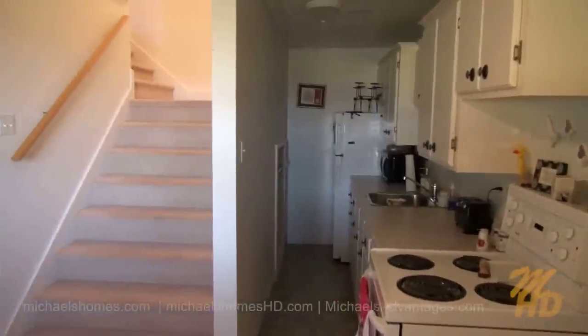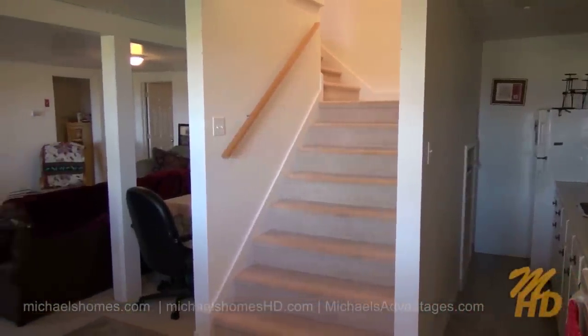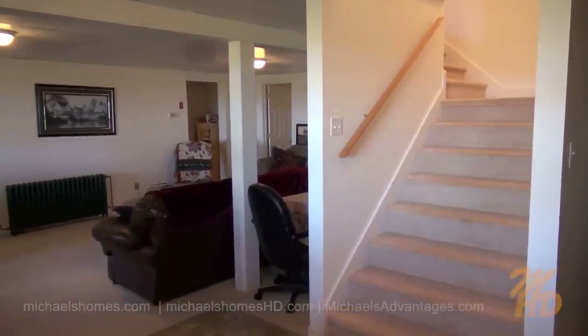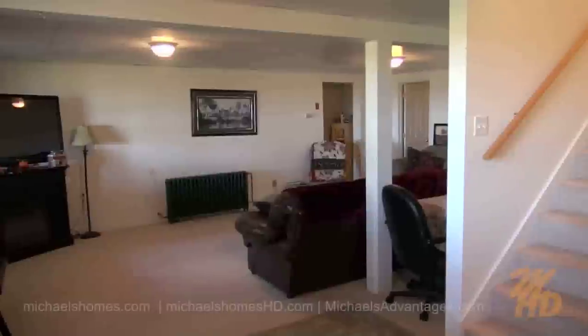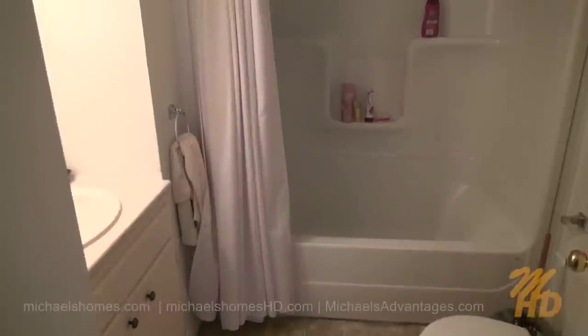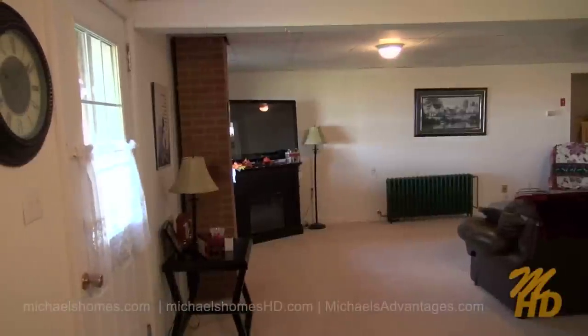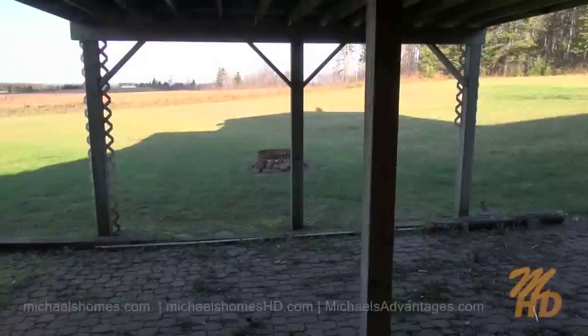In the basement, we have a complete kitchen, stairs leading up to the main floor which can be closed off from the rest of the house with a user-installable portable wall. We have a living space, a bedroom, and a full bathroom. There is also a separate entrance at ground level because the house is built on a bit of a hill.